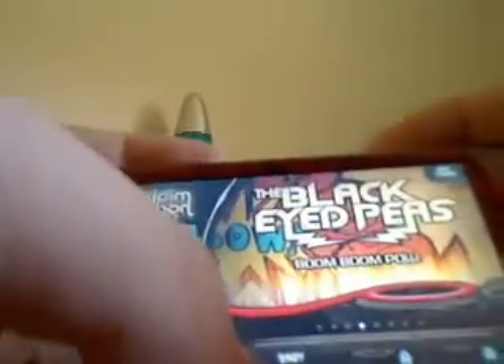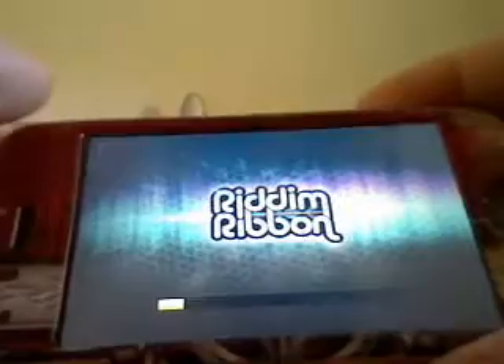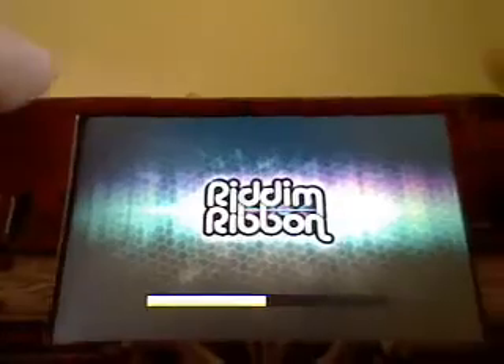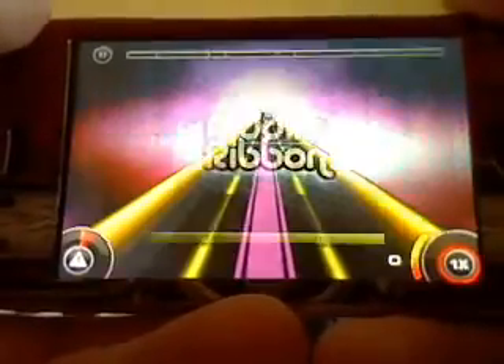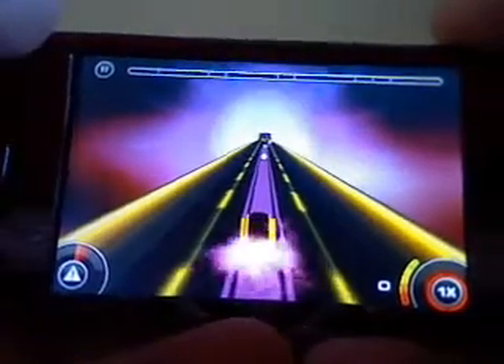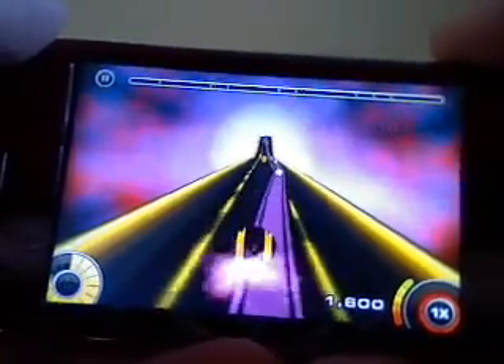You can also play the tutorial. I'll just go straight away and play Boom Boom Pow. I'm not going to play much of this just in case of copyright infringement. I'll go on easy — medium and hard are not unlocked yet. Basically all you do is tilt your iPhone to keep the little ball on the actual track. I've got the audio down just so I don't get copyright issues.